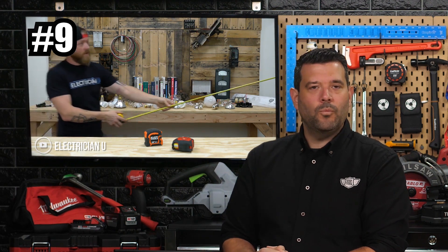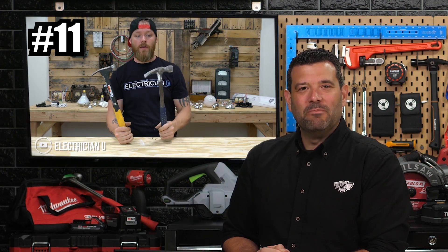Is there a verb for doing what electricians do? Sparking! If your job sucks — trust me, it does — then it's time to train for the trades, and you'll find your best start at Electrician U on YouTube.